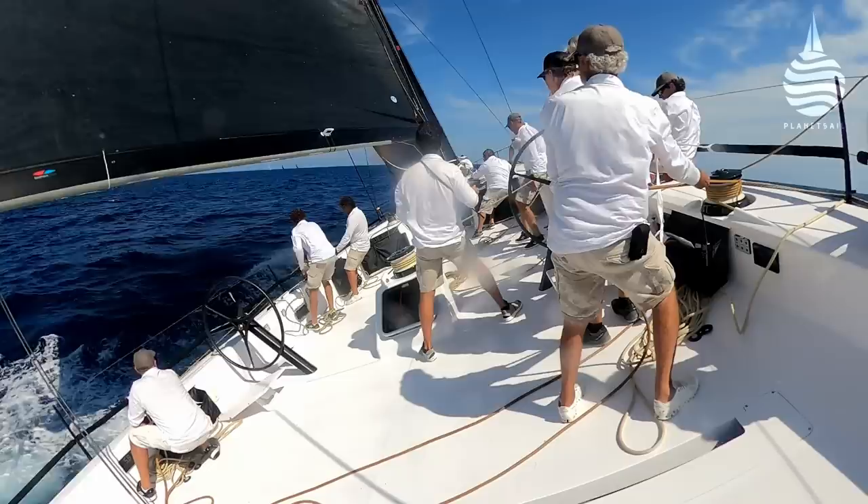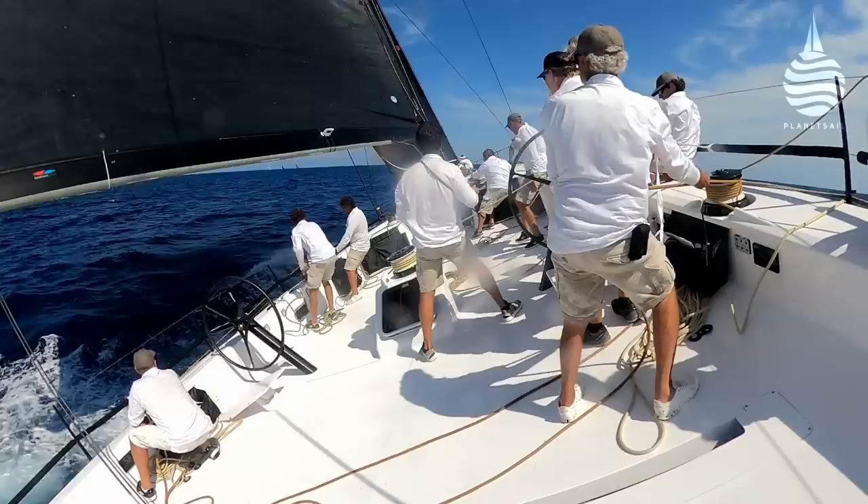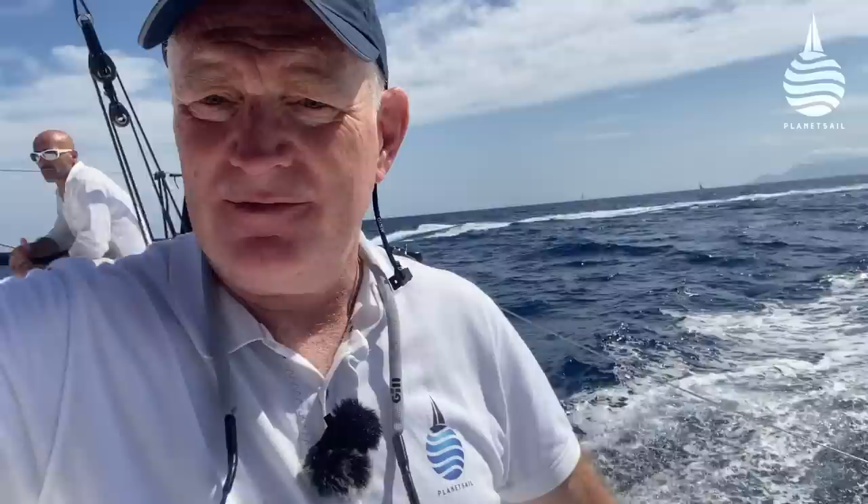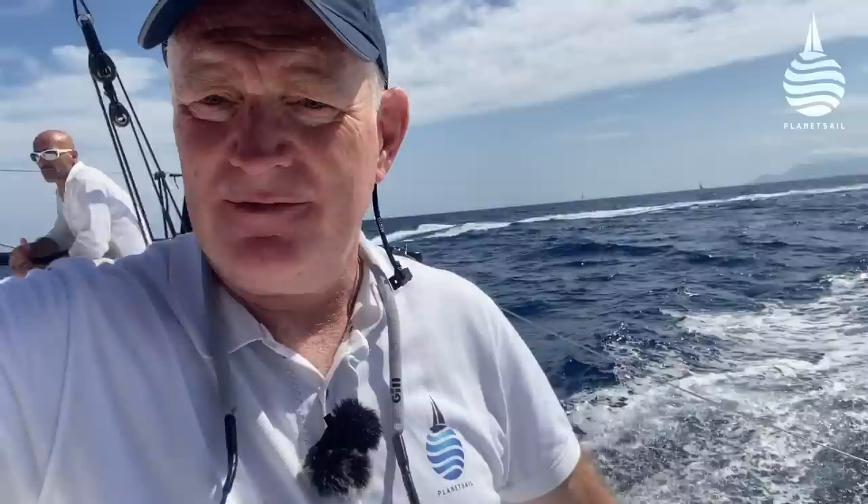We're now heading downwind with the A2. We rounded a set of rocks for a practice bear away and a hoist. And we're now slicing off downhill at 15, 16 knots. And if you don't believe me, just have a look at this wake. That's not bad for 10 knots of breeze.